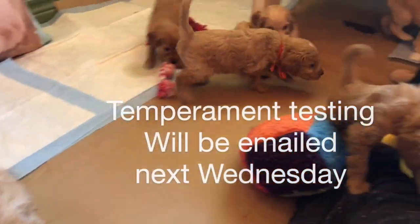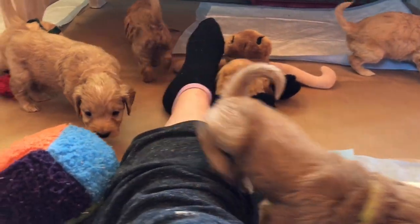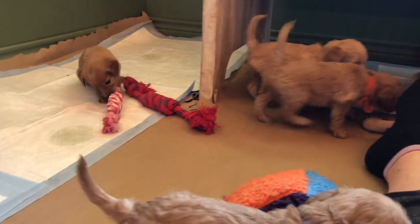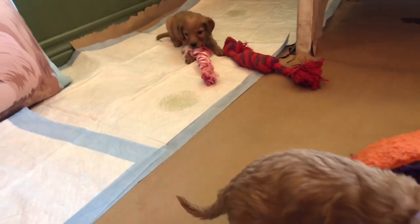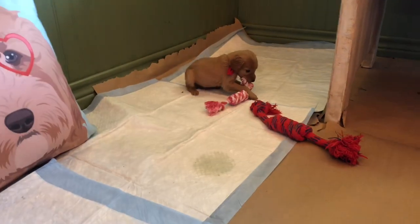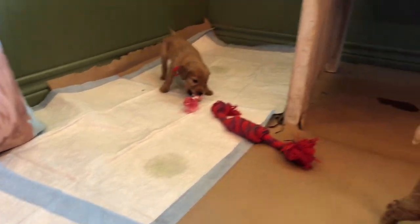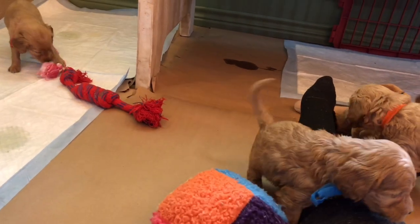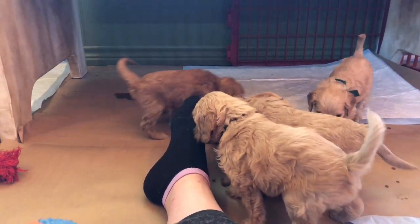You will get a new video on Wednesday and temperament testing results on Wednesday. Those who are picking, the video will help you narrow down your choices, and of course we have some that will be picking via FaceTime. Everybody has an appointment, and you all should have received your pickup instructions, which were emailed along with directions to get you started.